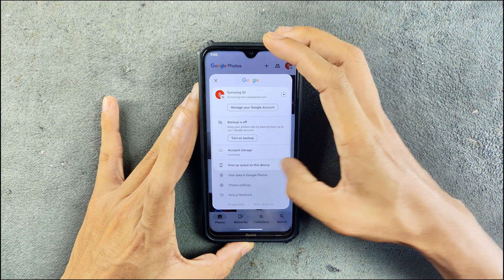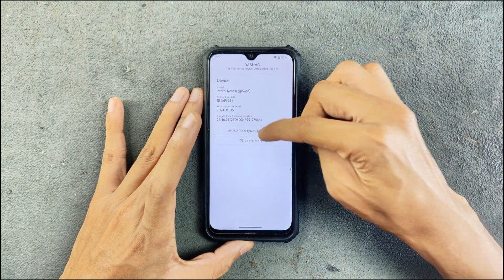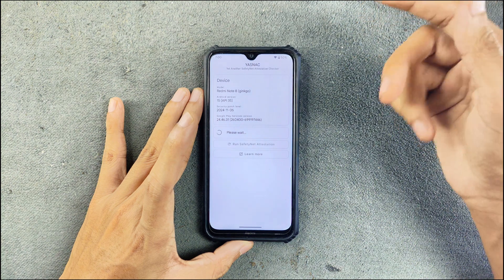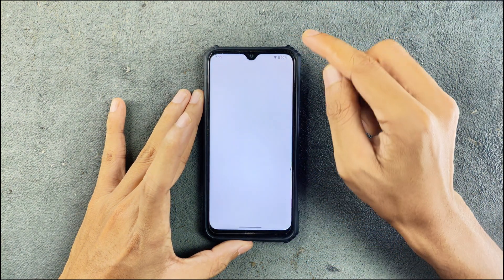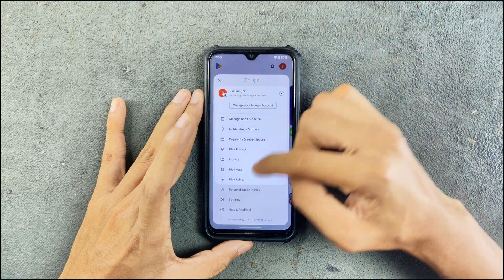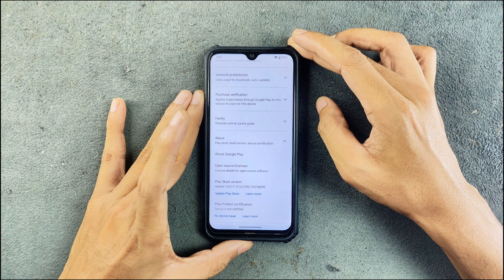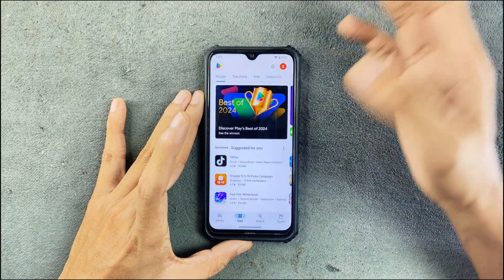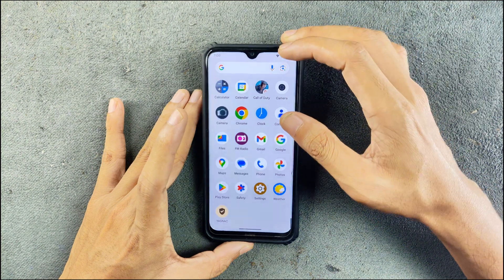We do have unlimited storage in Google Photos. In terms of SafetyNet, we don't really have it on this ROM — as you can see you cannot really use banking applications here, SafetyNet is failed. In terms of Google Play certification, the device is not certified, so there will be compatibility issues with some applications.